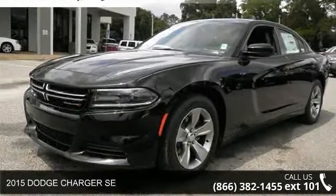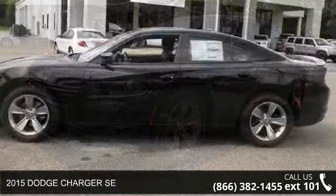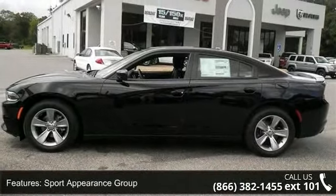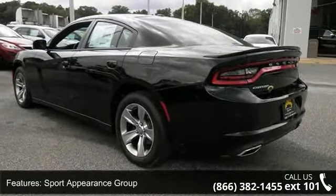Presenting the 2015 Dodge Charger SE. If you are looking for an automobile with great features, look no further. This vehicle comes with a reliable 6-cylinder engine connected to a smooth shifting automatic transmission.